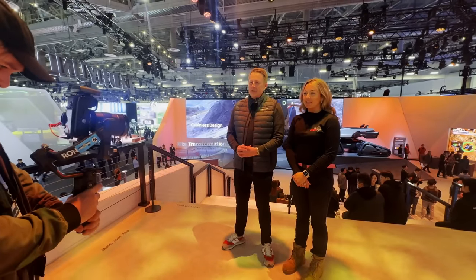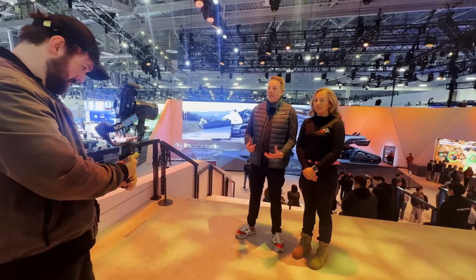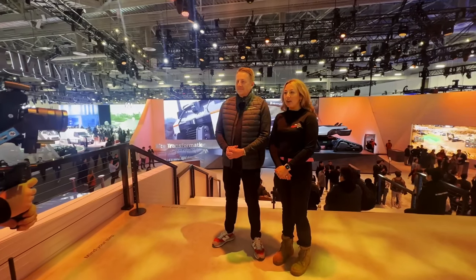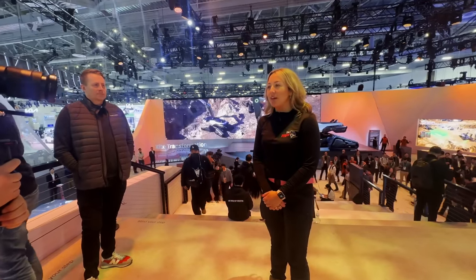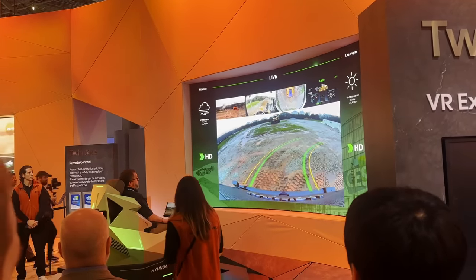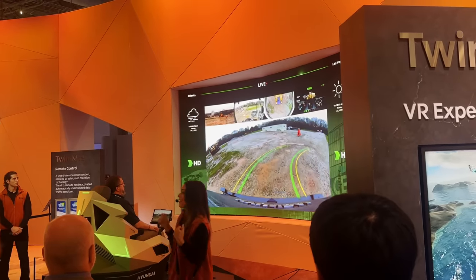HD Hyundai is positioning itself as an innovation leader alongside brands like Samsung and Microsoft. You might not think of HD Hyundai as a tech company, but the construction innovation on display here might just change your mind. Working off-site will become a more common thing in the future, and safety is the main reason. To prepare, HD Hyundai has developed lots of technology to support customers and keep people safe.